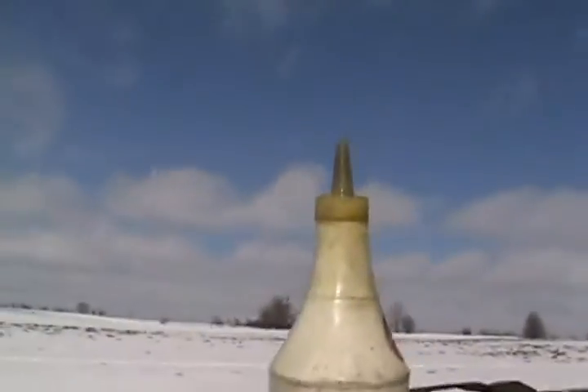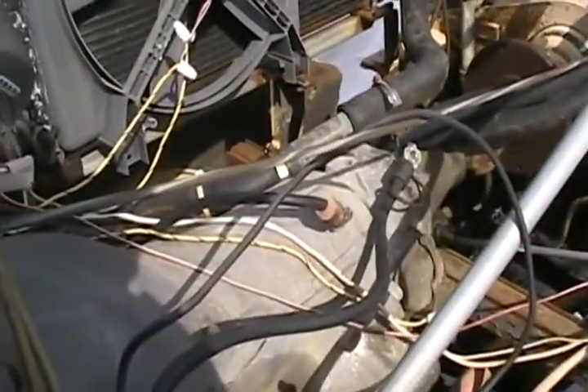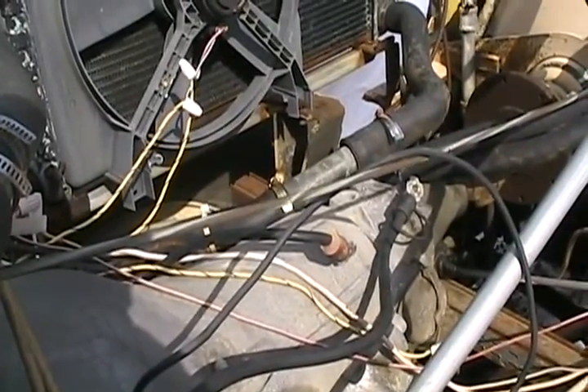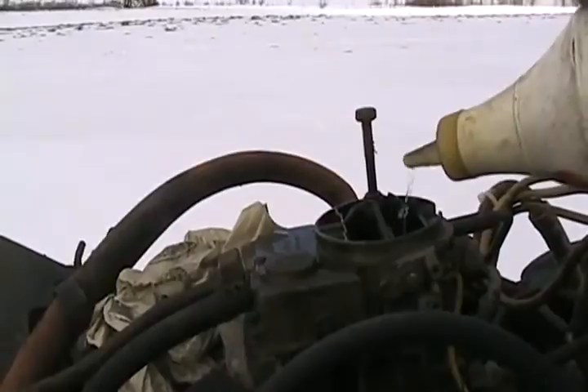Take off the cover, squirt a little prime in, and we'll be all set — well, so long as it starts. The battery's good anyways. That's all she's gonna get.